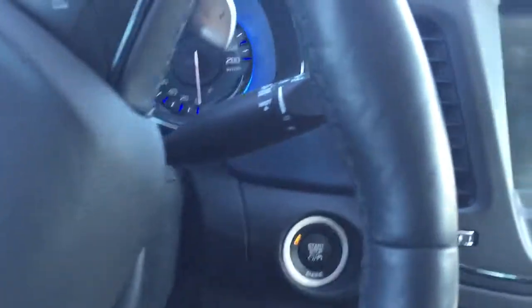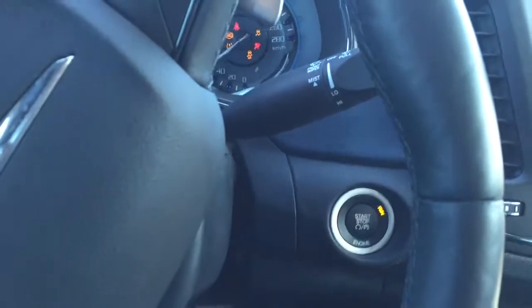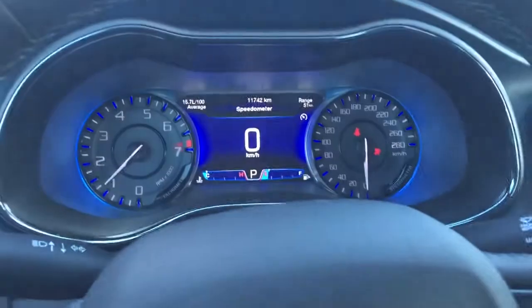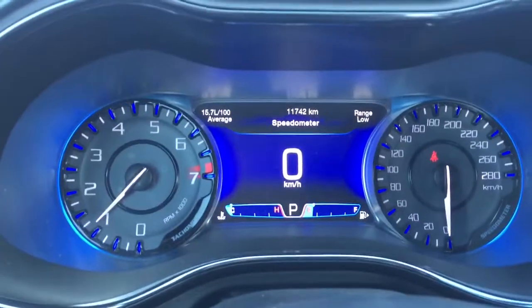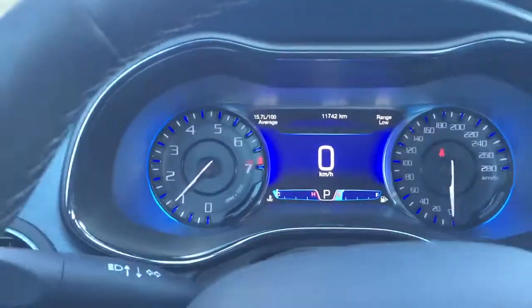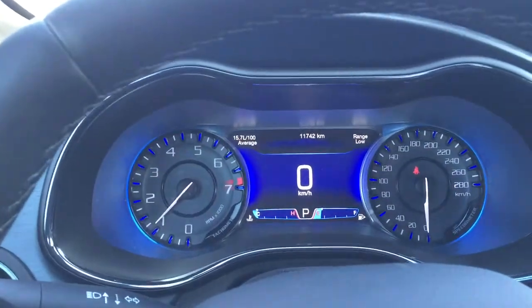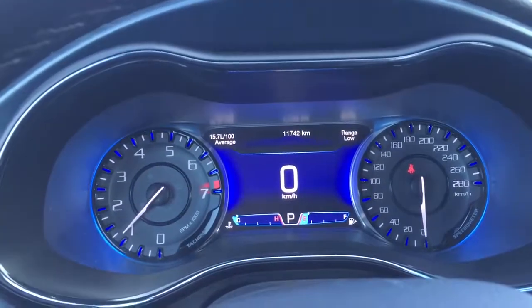It is a push to start, so all you have to do is put your foot onto the brake and push the button to start. On this car, we have 11,742 kilometers, so it is still within warranty. All you have to know is the in-service date, and you can come talk to one of our knowledgeable product advisors about what this warranty means for you.